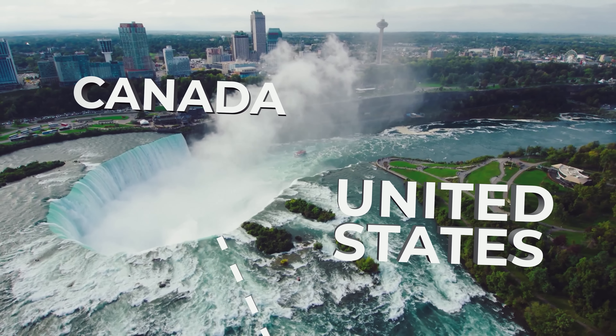Welcome to Niagara Falls. We're here in Niagara Falls, Canada, and just across is actually the United States of America. So let's take some photos. There's no real segue there.